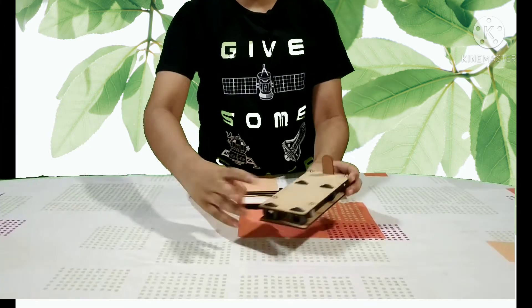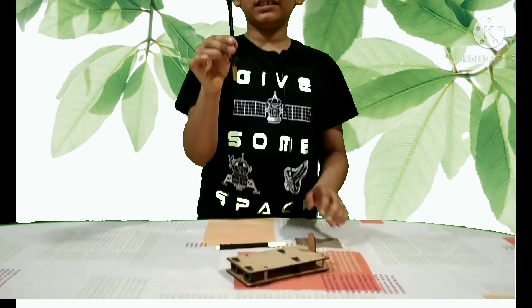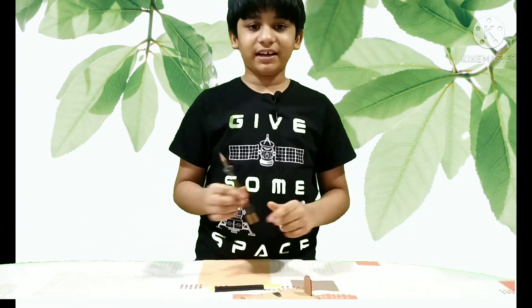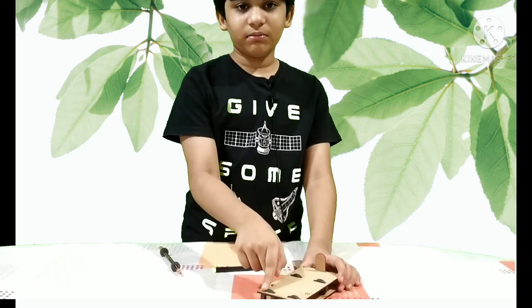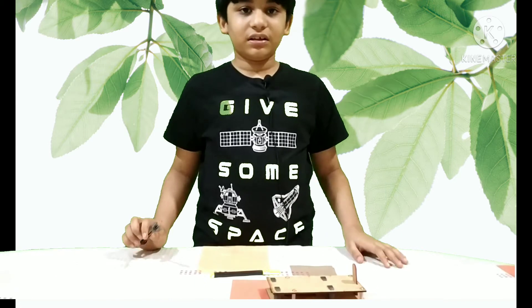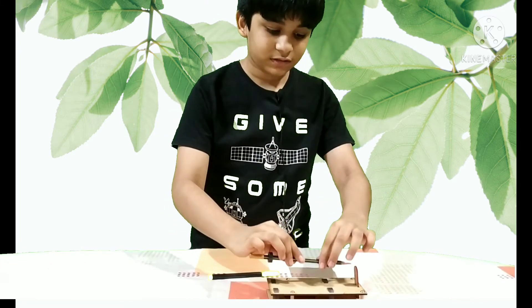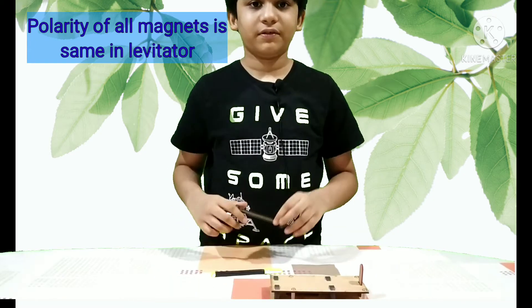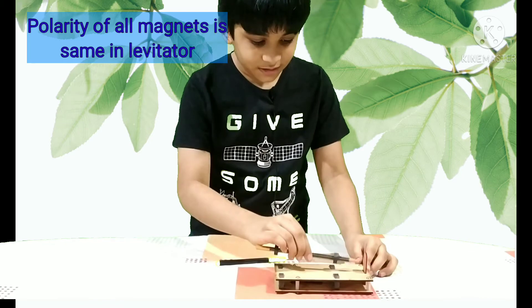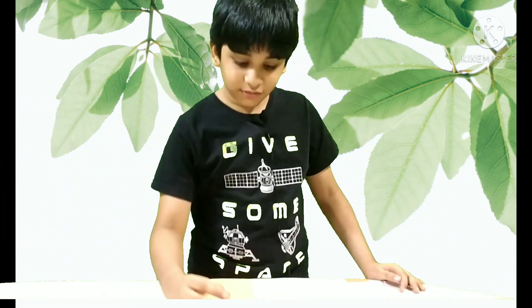Ferrofluids are used in computers, loudspeakers, and MRI imaging. Now let's see magnetic levitation. Magnetic levitation is the suspension of an object using magnetic forces. Here I have a levitator — it has two magnets in the front and two magnets at the back. This pencil also has two pairs of magnets. These magnets repel each other, and so these also repel. Now let's levitate this pencil — you can see how it is levitating, and you can even spin it!